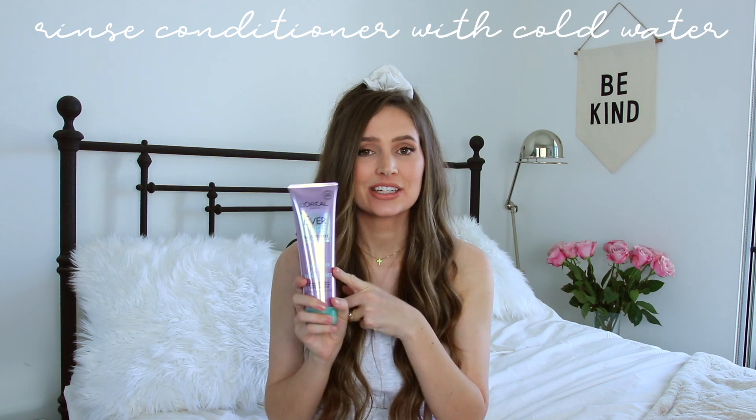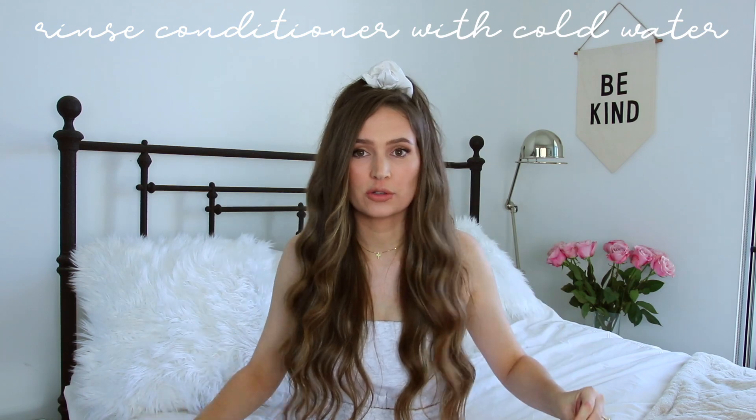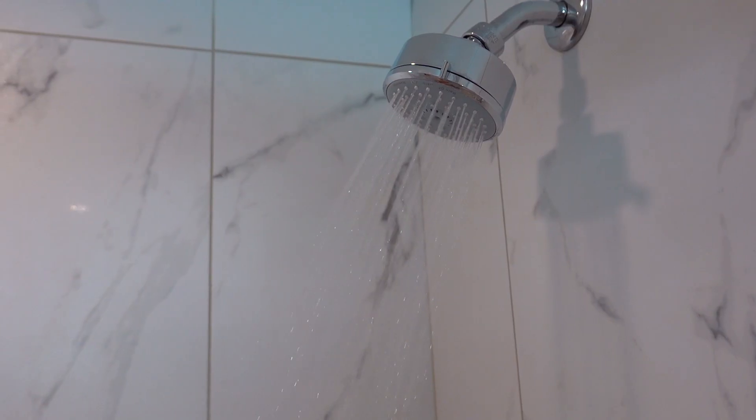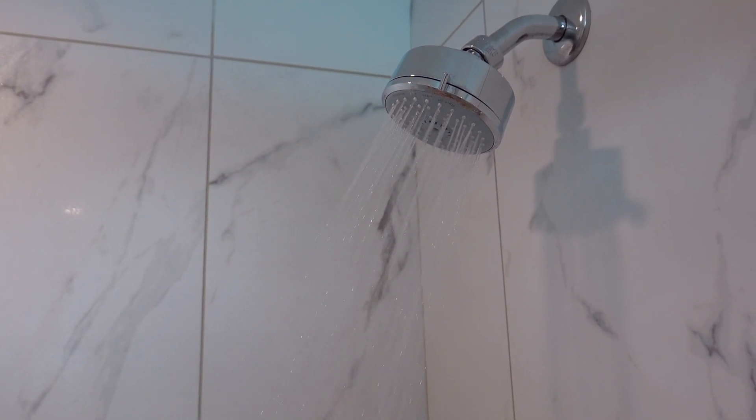Tip number two: after you've applied your conditioner and let it sit for a couple of minutes in the shower, you need to change the water temperature to cold. Cold water is going to seal in the moisture from your conditioner into your hair cuticle — it's really similar to skincare, where you rinse with cold water to close the pores. Flip the water to cold, quick rinse, and jump out before you're freezing.